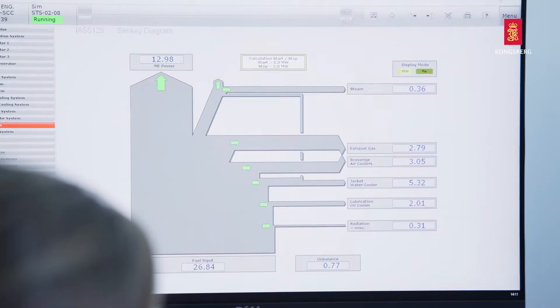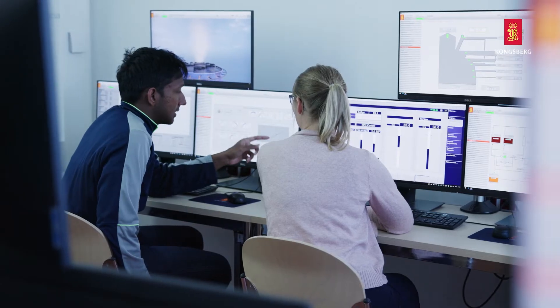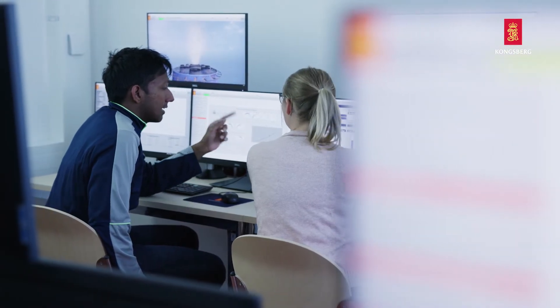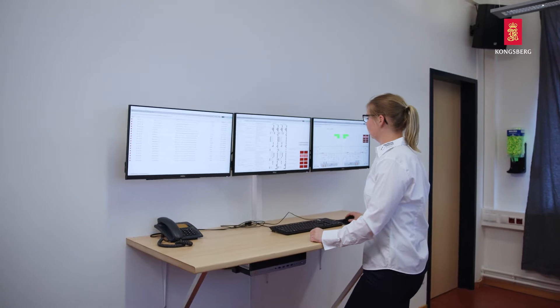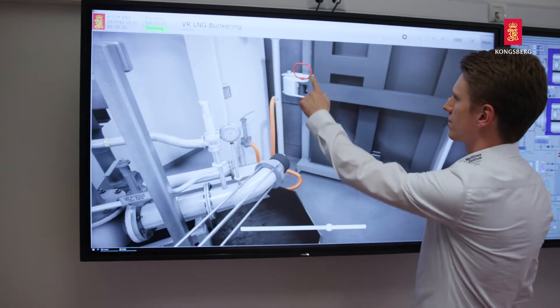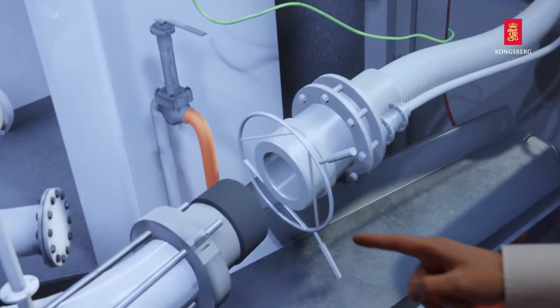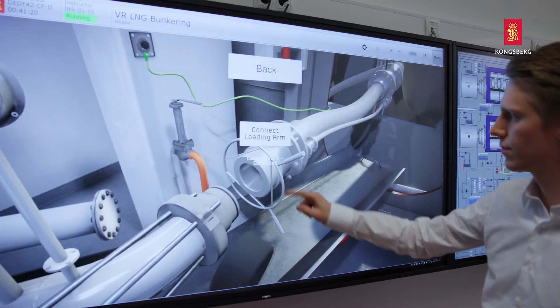K-Sim vehicle models have a Sankey diagram, making it easy to visualize energy efficiency. To meet the requirements for IGF code training, the library also includes several models utilizing LNG as fuel, ideal for practicing LNG bunkering and other critical operations.